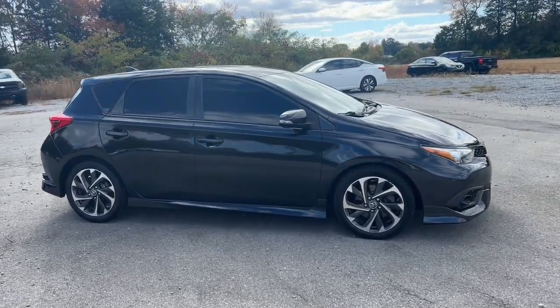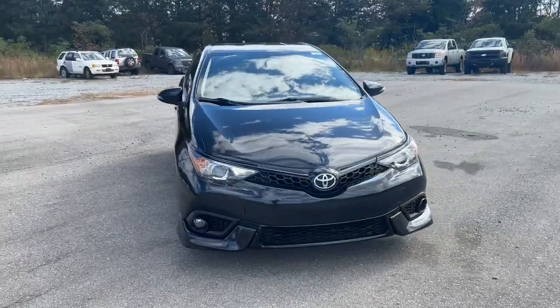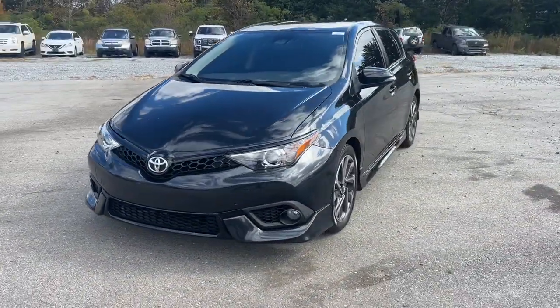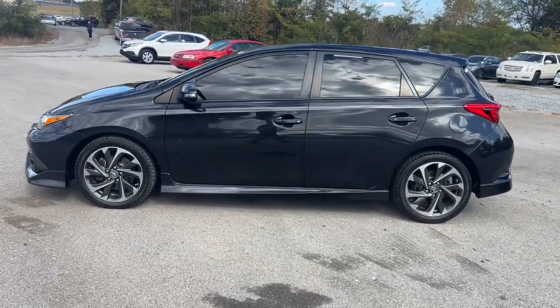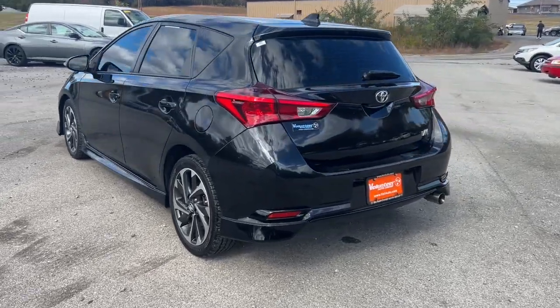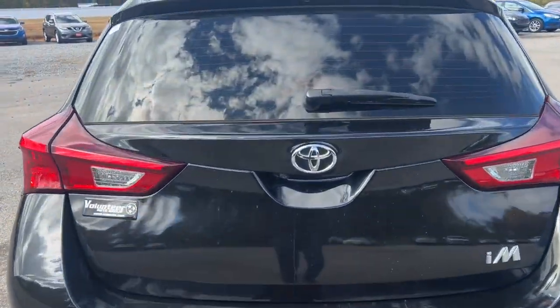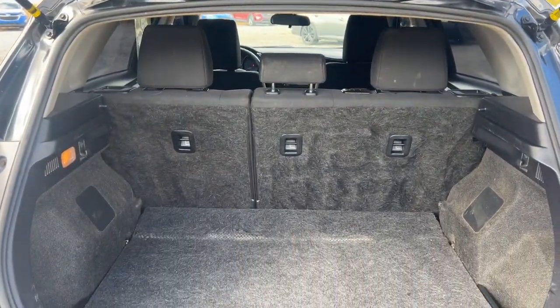Hop into the 2017 Toyota Corolla IM. With less than 120,000 miles on the odometer, this vehicle stands out from the rest. This affordable Corolla IM delivers efficiency, comfort, and practicality. With an impressive array of standard features and designed to maximize convenience, this well-built compact makes your daily drive easy-peasy.